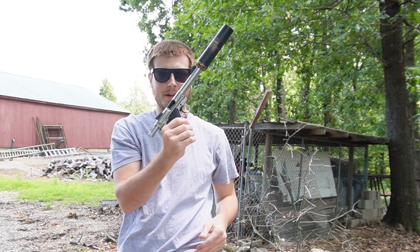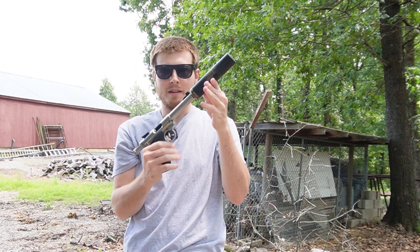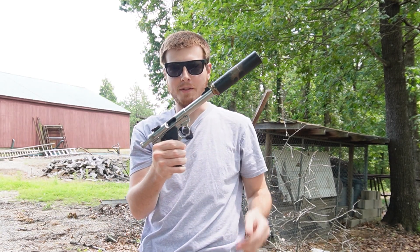This thing's super quiet. I'll probably load up a couple more mags, but I got the 10-22. I'm going to take some shots with that and we'll be done with the video.